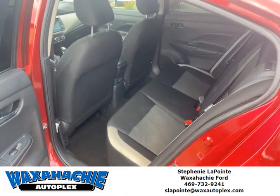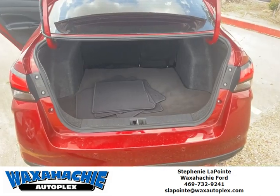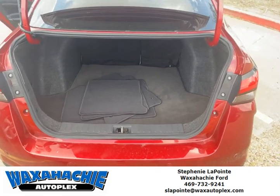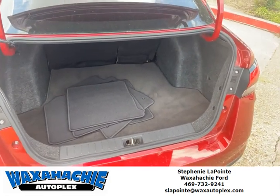The backseat has enough room for passengers, as well as charging ports for them as well. And trunk space big enough to fit all of your groceries or anything else you may want to fit in the trunk.